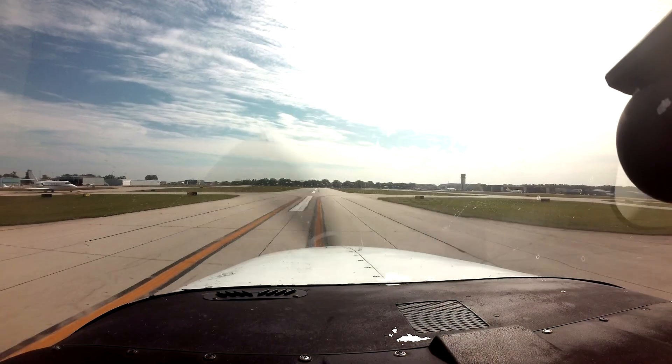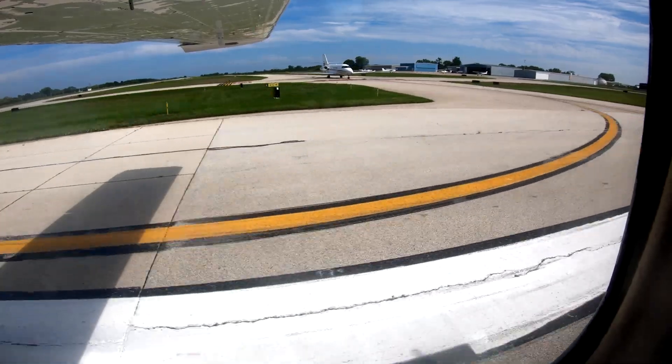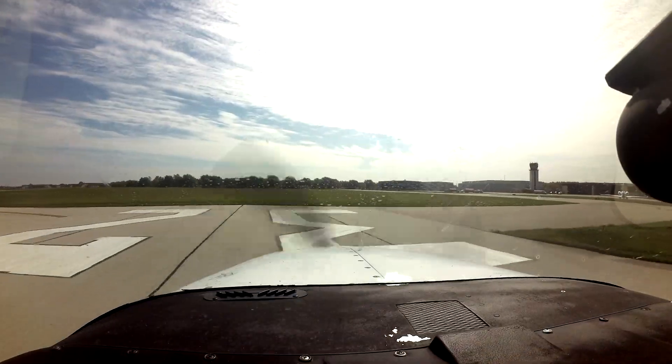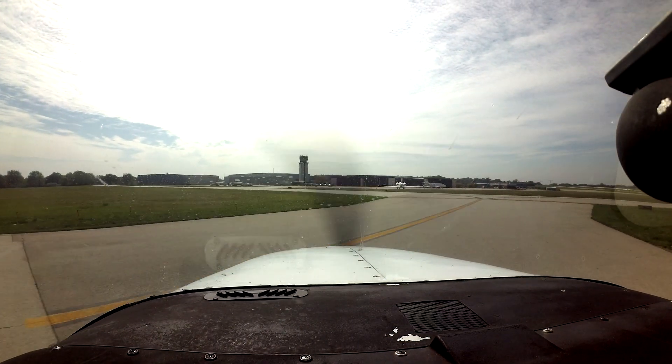Each airport has characteristics that can lead pilots to make errors that sometimes result in wrong surface operations, runway incursions, or other surface events. This video will enhance your situational awareness during airport operations by increasing your awareness of these challenges.